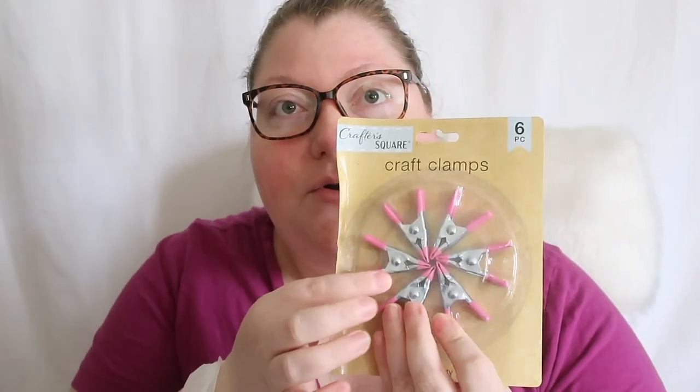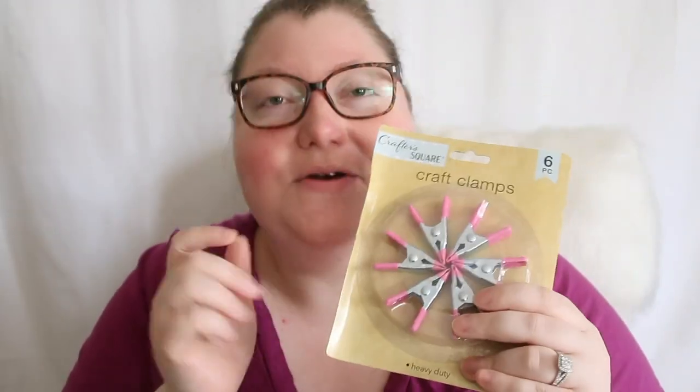I just want to craft and I like having miscellaneous things. I literally don't have an idea for these yet, but I feel like they'd come in handy — they're little clamps for crafts. Dollar Tree's crafting section is really getting good, and I didn't see these at my local store. Clamps are great if you're trying to hold something down or tack something up — really handy to have.